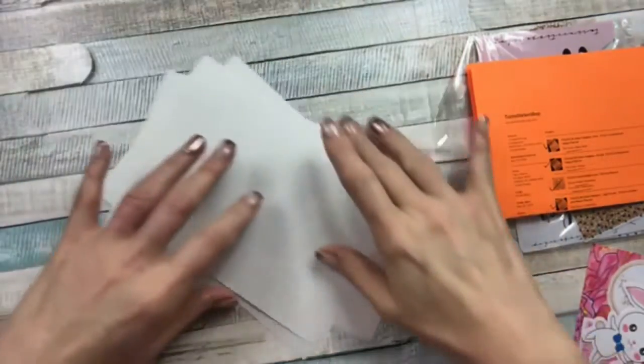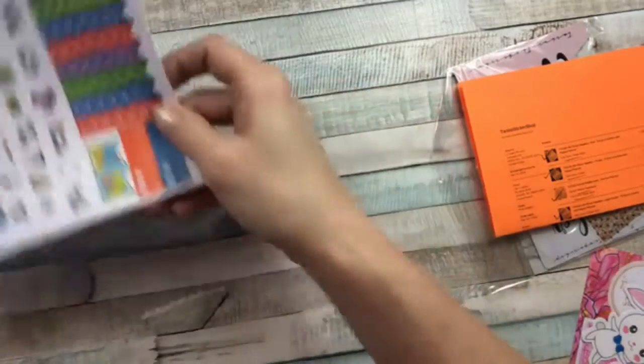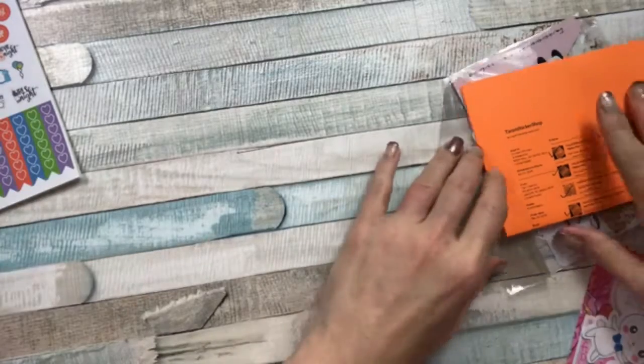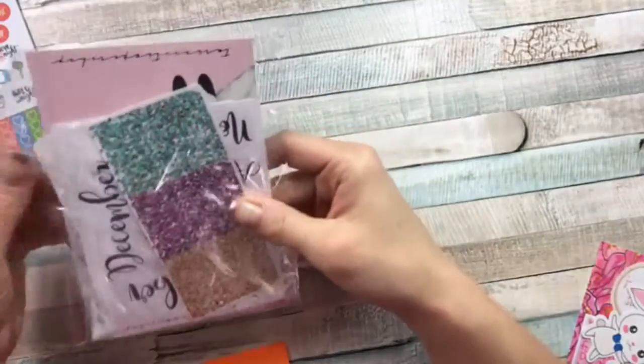That's my Mystery Gang kit — it's a full weekly for the Erin Condren and it's matte — by Pomegranate Sticker Company. And then the last one I got was from Taryn's Sticker Shop.